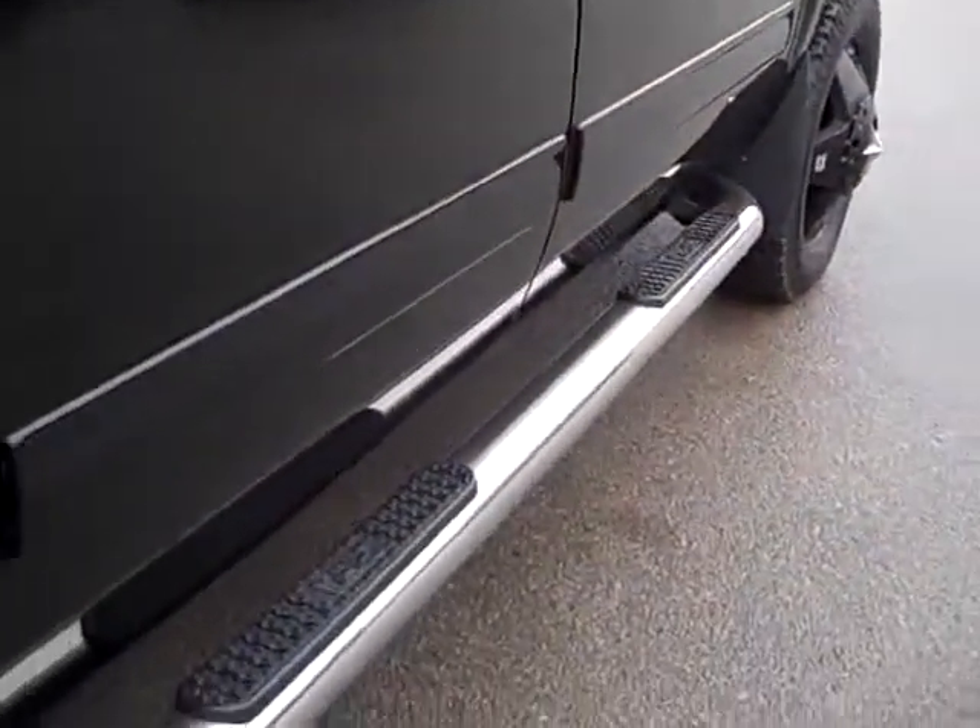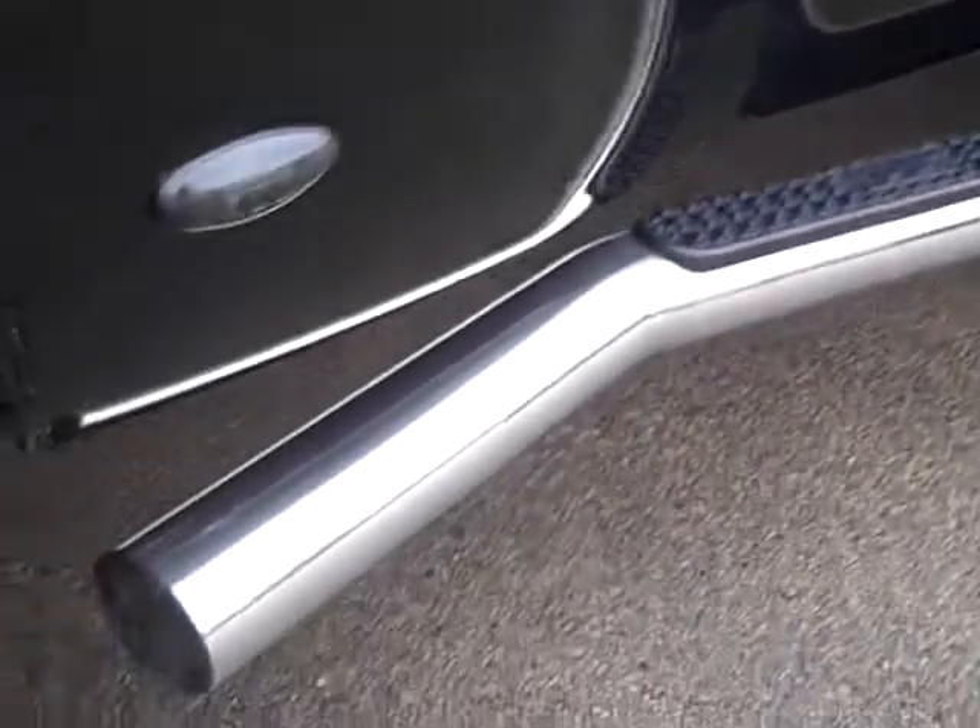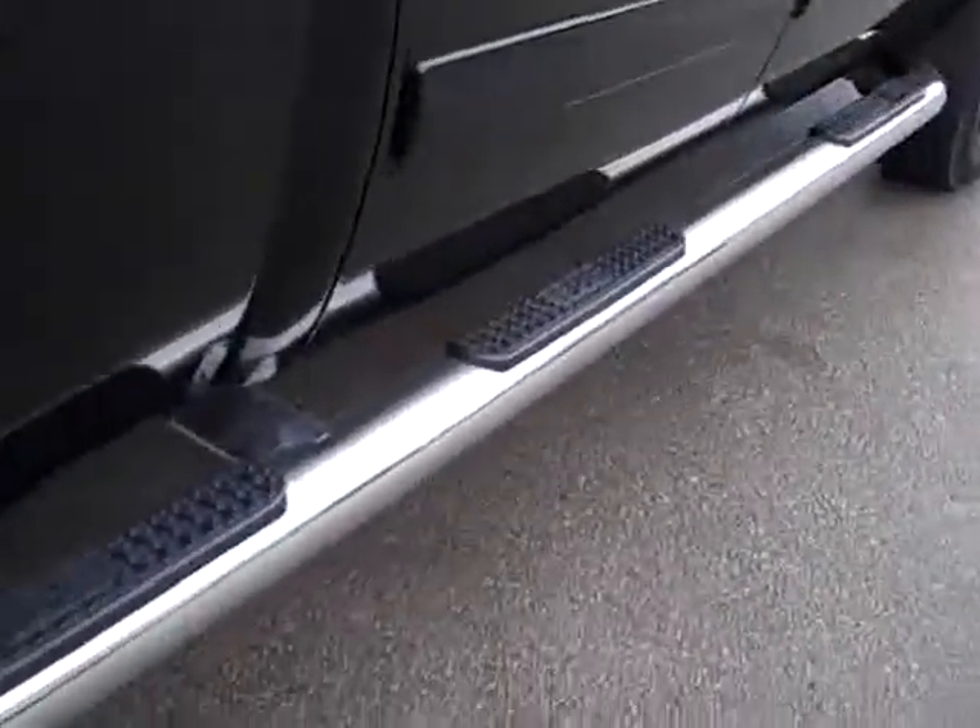We take these videos so if you're far away or even close by you can see the truck, hear the truck, and have confidence in the vehicle that you're purchasing before you even get here. You can see it has the Putco boss bars that go all the way to the box. You can see the frame is very clean and the back tires are very new as well.